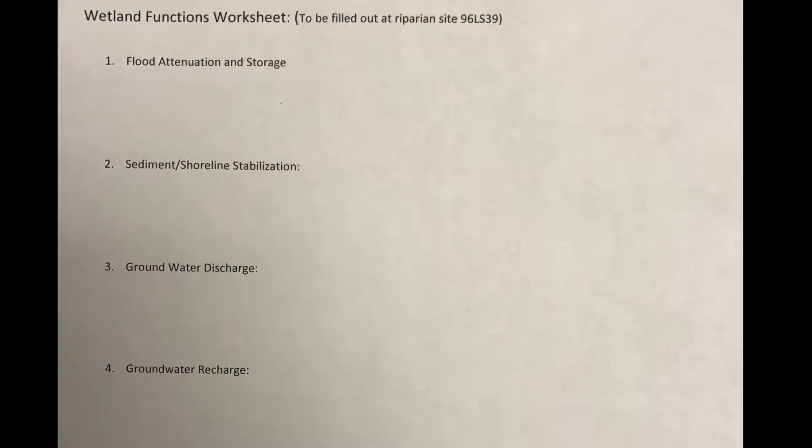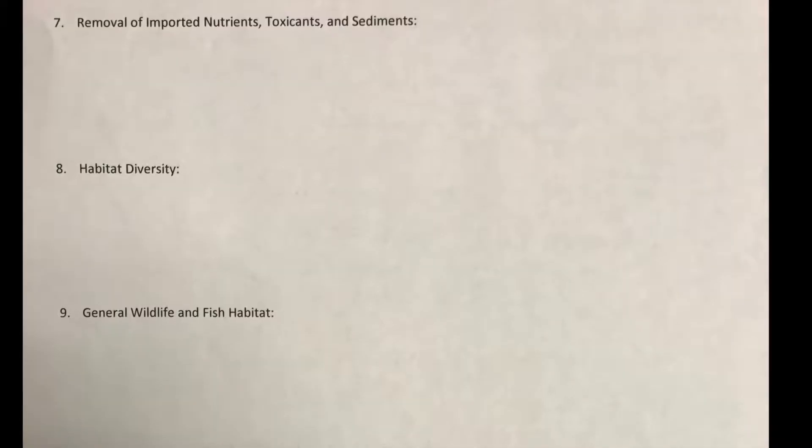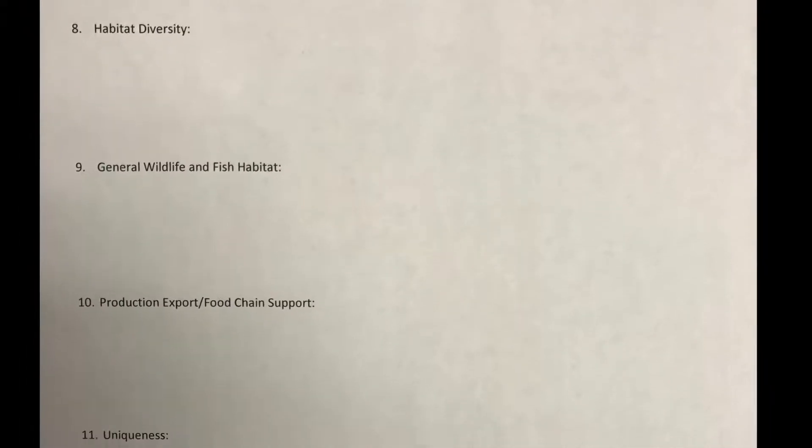This worksheet was the guideline for evaluating the different wetland ecosystems in this study. It shows the components that we used to evaluate the wetlands that we analyzed. These are the explanations to the components.